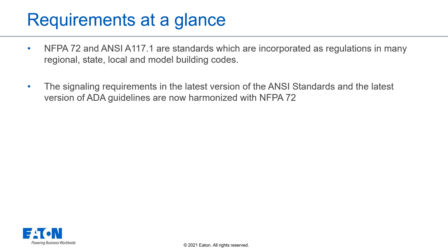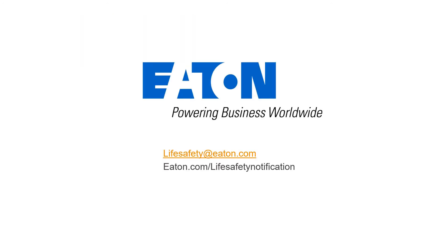Final harmonization — NFPA, ANSI, ADA: NFPA 72 and ANSI A117.1 are standards which are incorporated as regulations in many regional, state, local, and model building codes. The signaling requirements in the latest version of the ANSI standards and the latest version of ADA guidelines are harmonized with NFPA 72. Thank you for joining Eaton's presentation — a practical guide to fire alarm notification. If you have any questions, please reach out to your local sales manager or contact us at lifesafety@eaton.com.